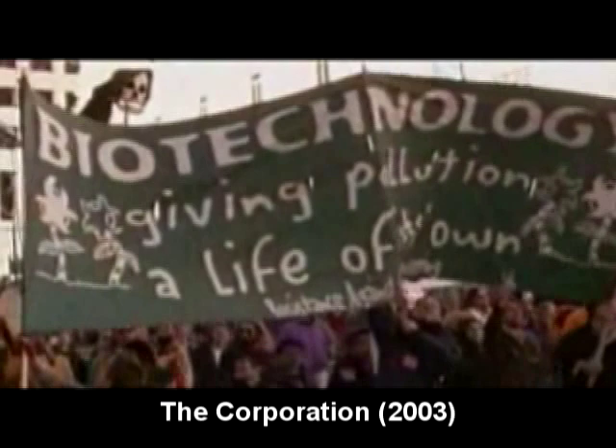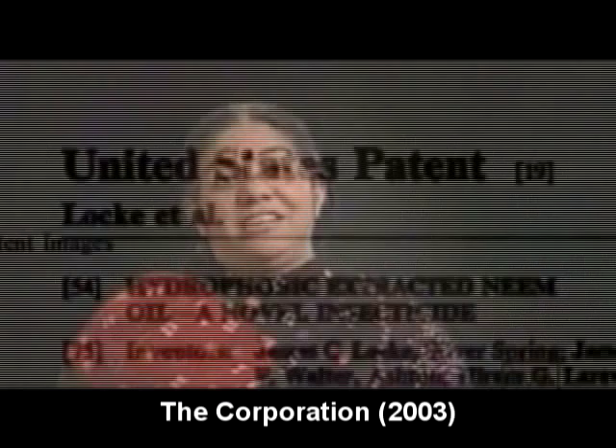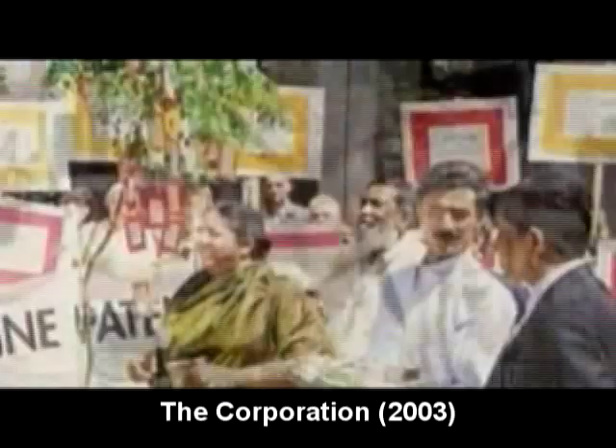We managed to take the biggest government and one of the largest chemical companies to court on the case of neem and win. W.R. Grace and the U.S. government's patent on neem was revoked by a case we brought along with the Greens of Europe in Parliament and the International Organic Agriculture Movement. We won because we worked together. We won!